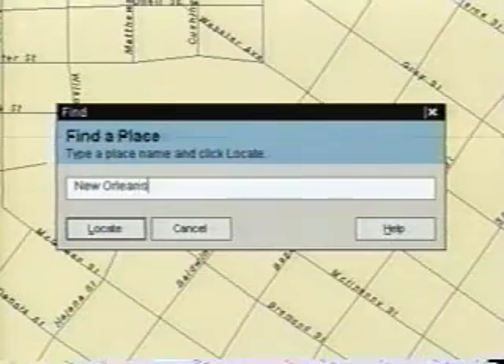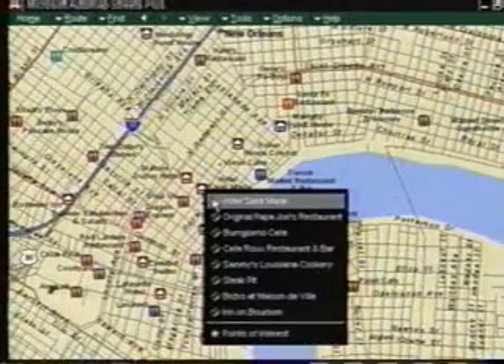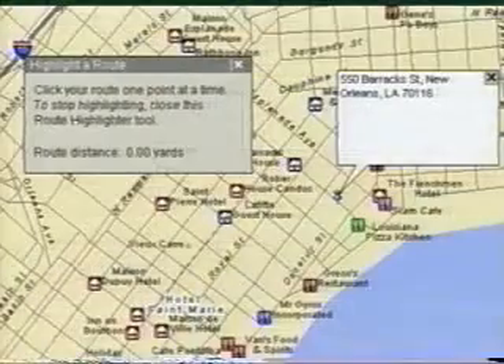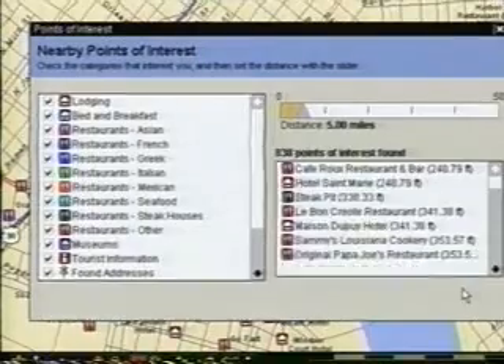Say you're going to New Orleans on business. Really? Well, Automap Streets Plus can pinpoint your hotel and even find the address of your meeting. Draw me a map? I can highlight your route. Oh, I like it. Show me restaurants. What do you got? Over 280,000.